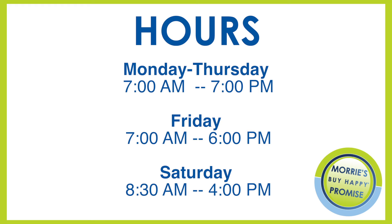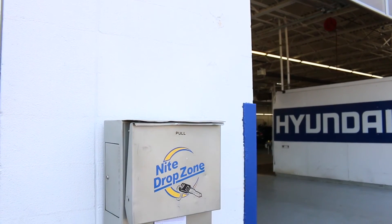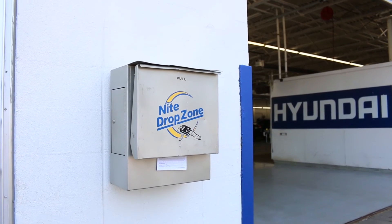Our service department hours are Monday through Thursday 7 a.m. until 7 p.m., Friday 7 a.m. until 6 p.m., and Saturday from 8:30 a.m. until 4 p.m. If you are unable to drop your vehicle off during our normal business hours, we do have an after-hours drop box where you can leave your keys.